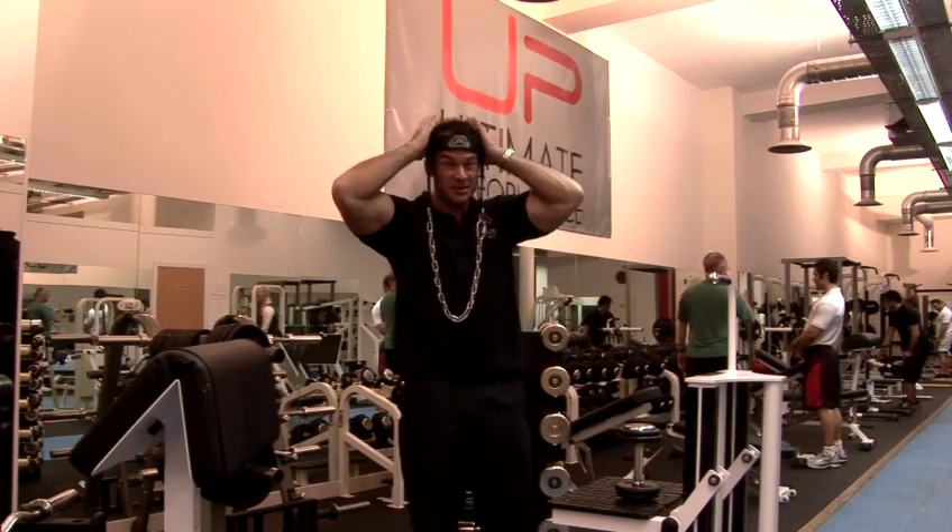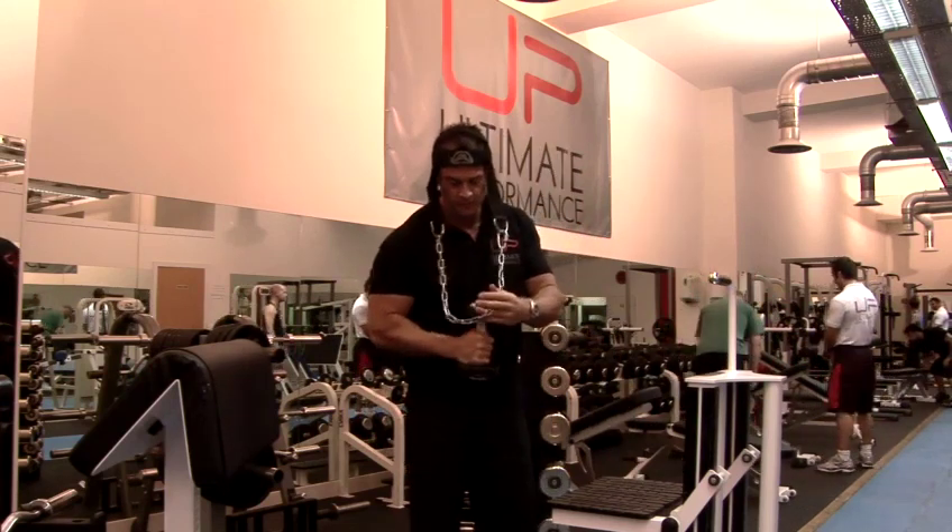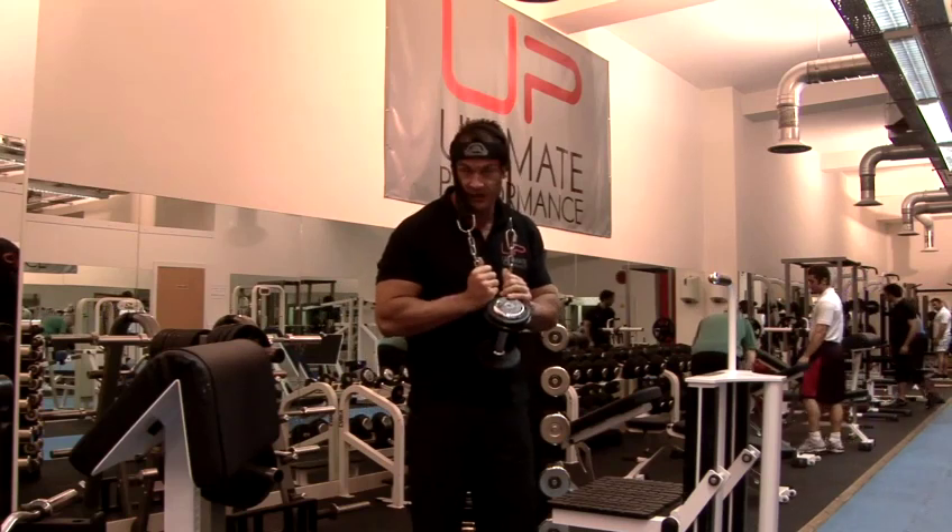This is a bit of a Mike Tyson type exercise — a boxer's exercise. You get the dumbbell here; obviously you warm up first, and this is relatively light just to demonstrate.